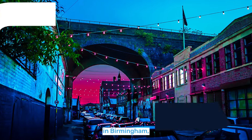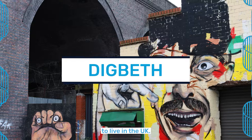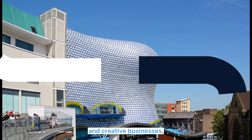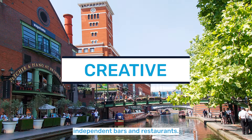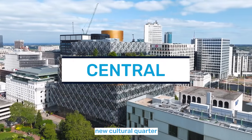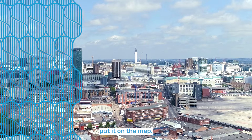But this is Digberth in Birmingham, which according to the Sunday Times is now the coolest place to live in the UK. The area has a great selection of old industrial buildings, a growing number of new digital and creative businesses, as well as a multitude of independent bars and restaurants. It's just a short walk from Birmingham city centre, part of a vibrant new cultural quarter that's transforming rapidly and where £1.9 billion is being invested to truly put it on the map.